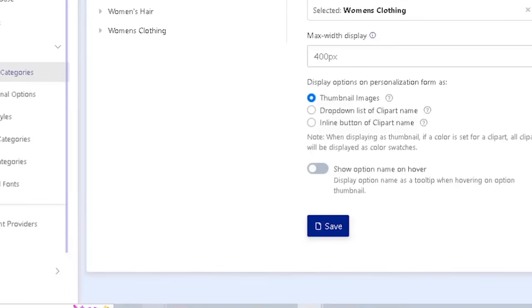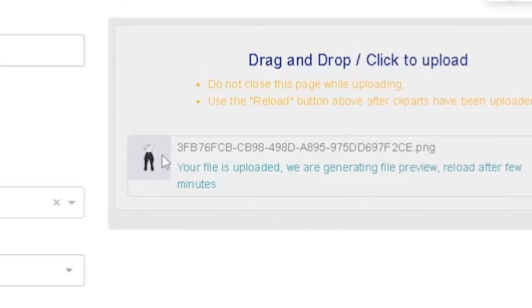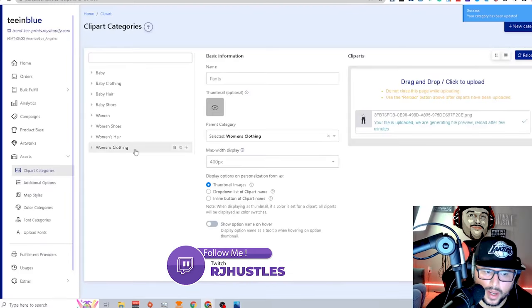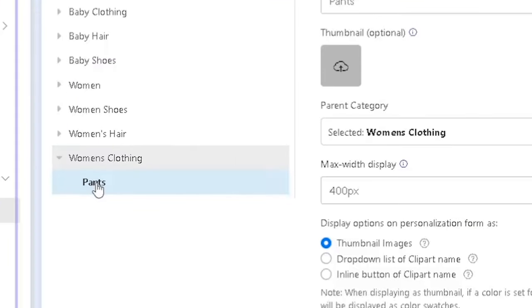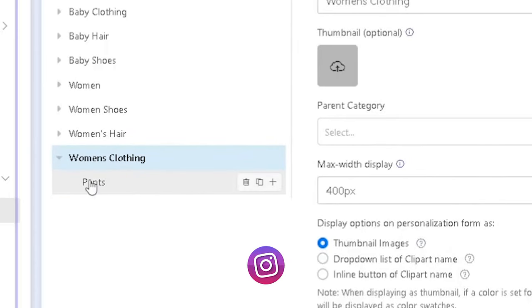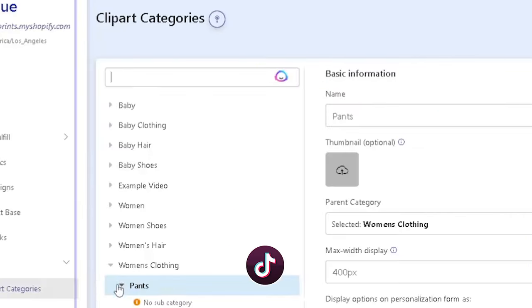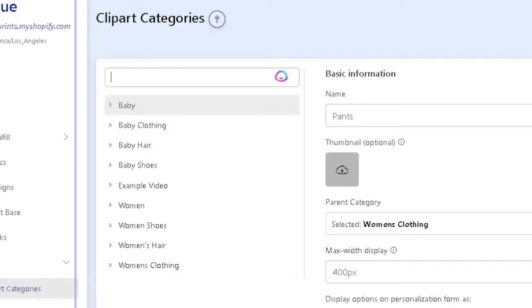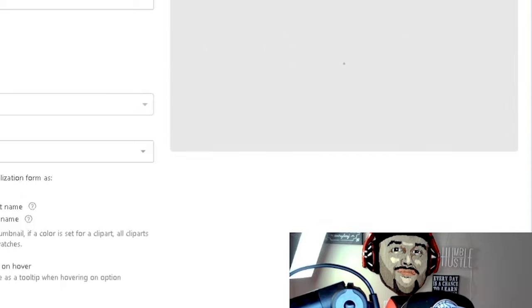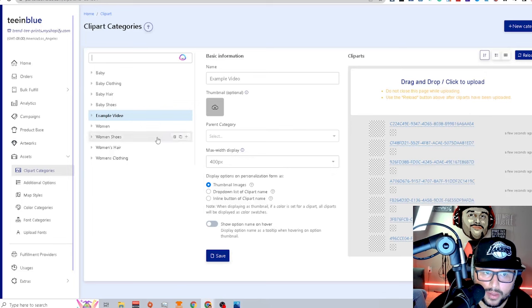Hit 'Create,' then take your clip art images — I'll grab a few examples with pants. Hit save, and the 'women's clothing' category with the 'pants' subcategory pops up. Select women's clothing, hit pants, and it brings up just that one. Give it a few seconds — that's how you upload and create a parent category in TM Blue's backend.